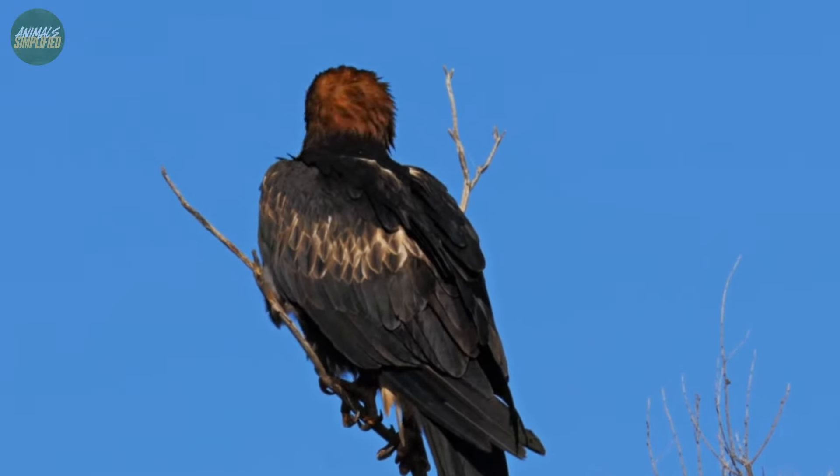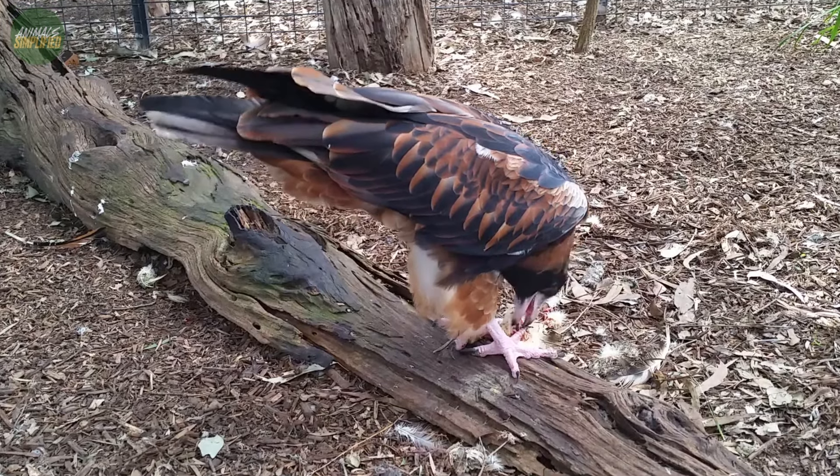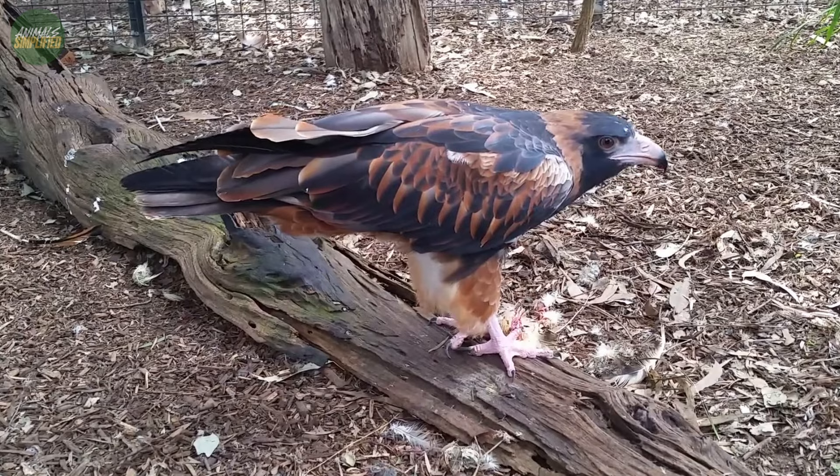Today, we're going to dive into the world of this ingenious bird, where survival hinges on cleverness and adaptability.